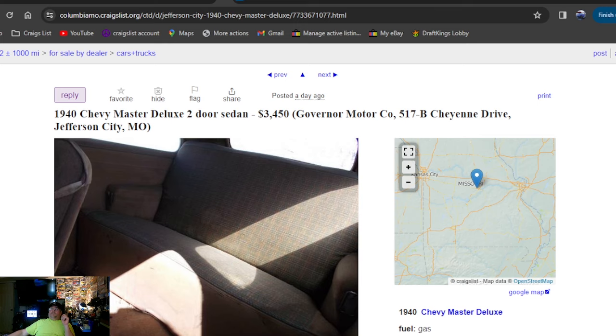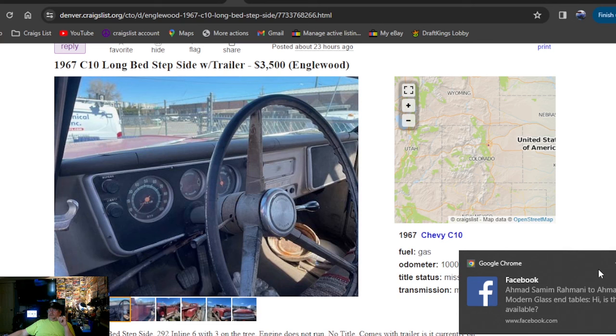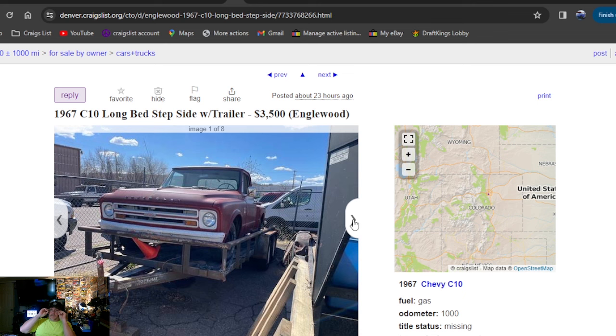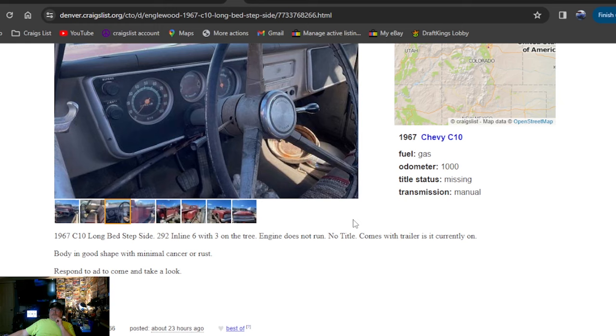1967 C-10 long bed stepside with the trailer — so this time you do get the trailer. 23 hours ago, Denver, Colorado area. This is a nice-looking 67. Somebody asked if my dining room table set's available — it is, I put it on Marketplace. Everybody feel free to check me out on eBay — just Mopar. Got most of my storage unit stuff listed. The truck is $3,500 — the trailer's got to be worth at least $1,000 to $1,200. No title on the truck, so there's your catch. Colorado — that was a nice-looking truck.